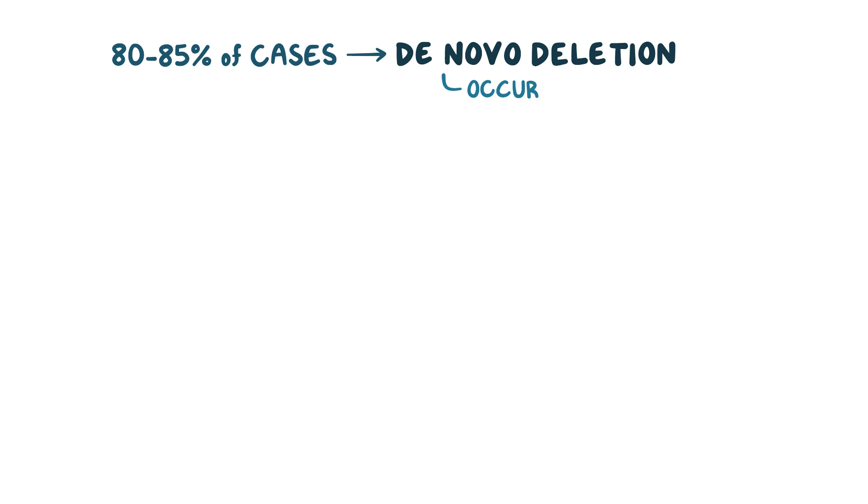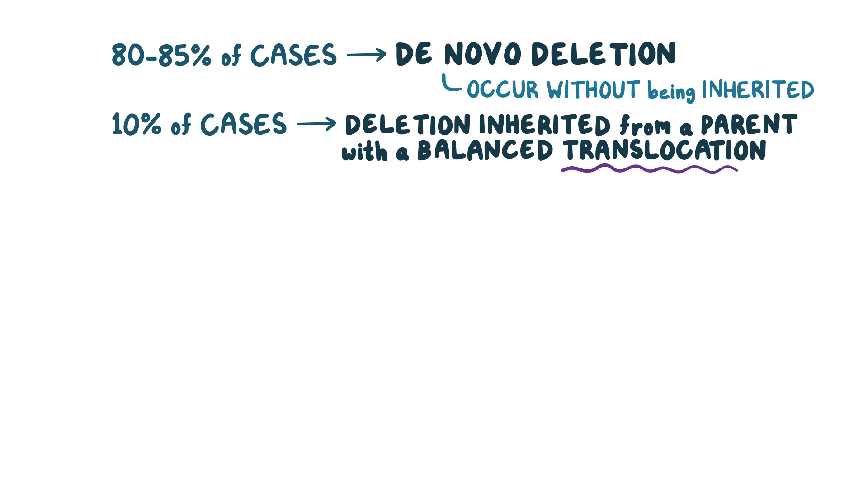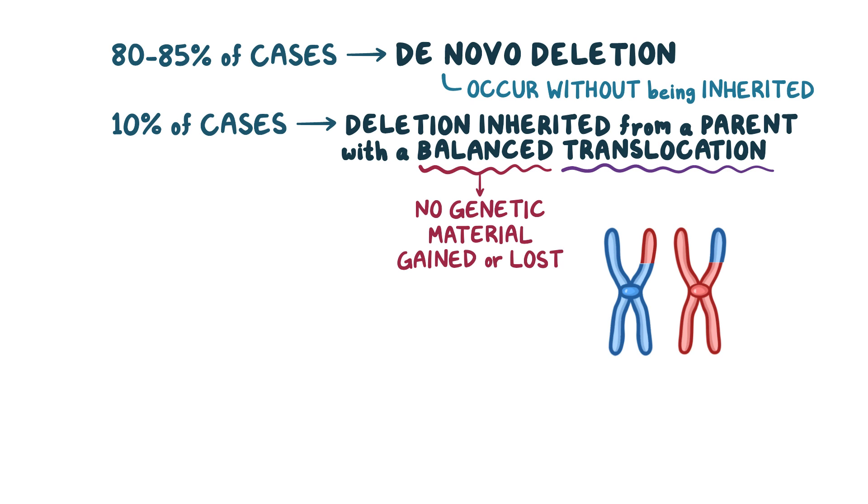80-85% of cases of Cri-du-chat syndrome are the result of de novo deletion, which means they occur on their own without being inherited. However, in 10% of cases, the deletion is inherited from a parent who has a balanced translocation. Translocation means that a part of one chromosome switches places with a part from another chromosome, and it's balanced, so there's no genetic material gained or lost, so the person doesn't experience any adverse effect.